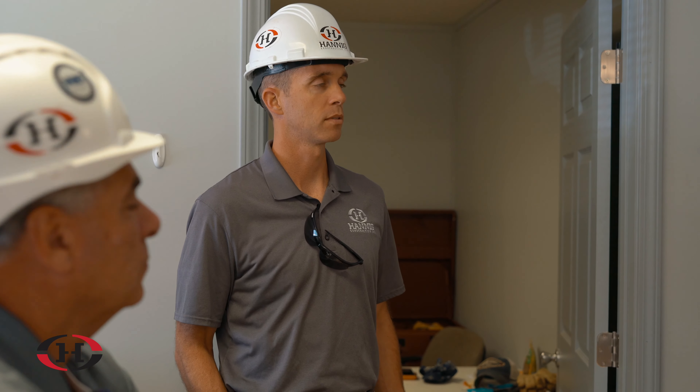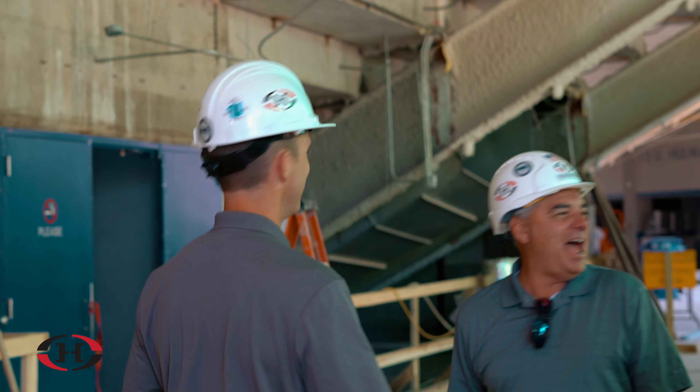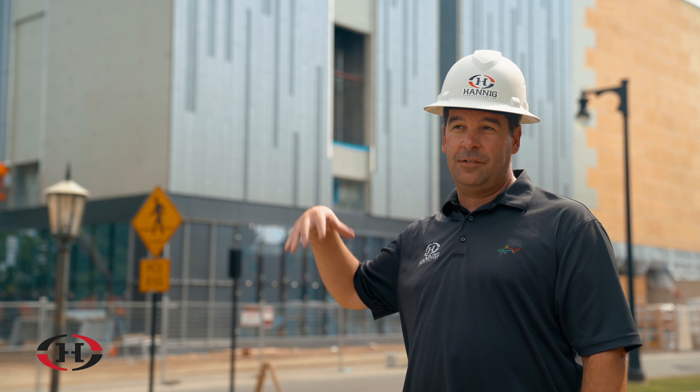We feel Hanna Construction is a good fit for this project because we are local — we're from this community. We ran some numbers yesterday and there's probably close to 76% of the work on this 43 million dollar project that is local, so we kind of take pride in trying to keep as much as we can local.